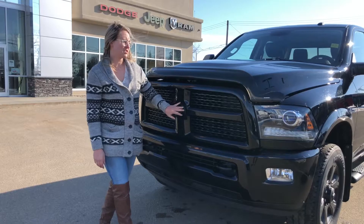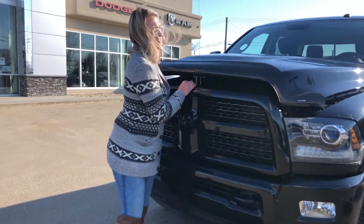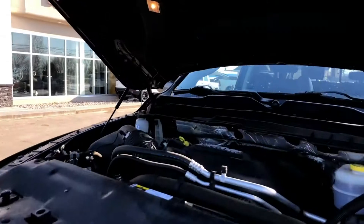At the front you do have black badging, your black grille, your tow hooks, and under the hood there is the 6.4 liter Hemi.